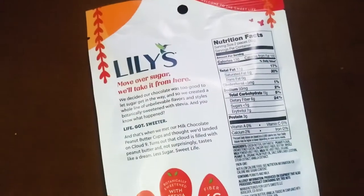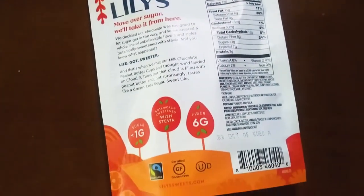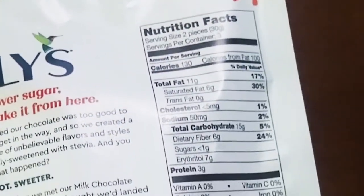You don't want to overdo the sweets on keto just because it won't help you get rid of the cravings. But once in a while is okay — maybe you can even consider them a cheat meal. Before I open these up, let me get into the nutritional facts. One serving is considered two pieces, which is 30 grams. This bag right here has three total servings.